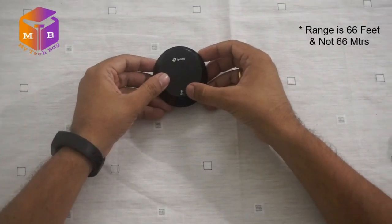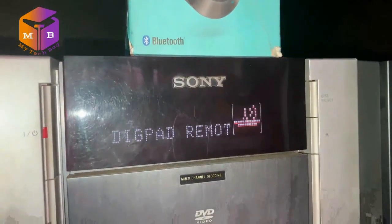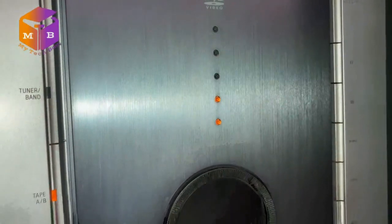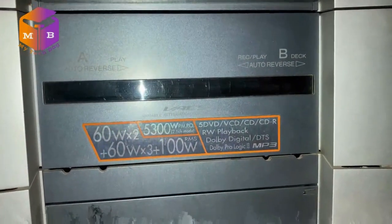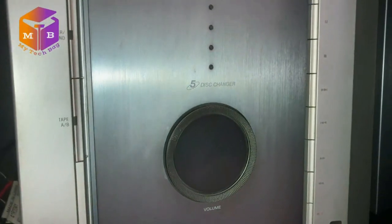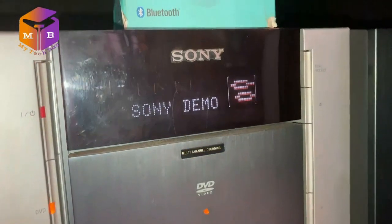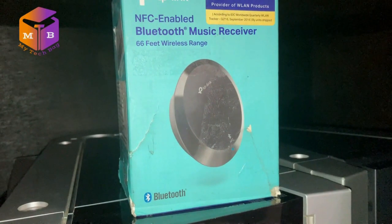Bluetooth में इसकी range 66 meters तक है। इस Bluetooth receiver को test करने के लिए मैं इसे अपने Sony HCD FLX 5D 5.1 home theater के साथ connect करूँगा। इस home theater को मैंने year 2003 में purchase किया था और इस system में 5 DVD changer, 2 tape recorder system, FM radio और TV component connectivity है। साथ ही इसमें AUX in port है जिसके through आज मैं इस Bluetooth receiver को connect करूँगा और अपने mobile phone से music play करके उसकी sound को Bluetooth के जरिये अपने Sony home theater में play करूँगा।